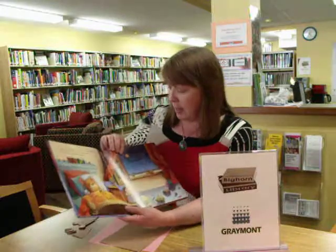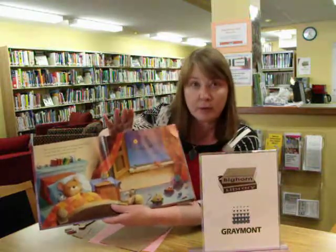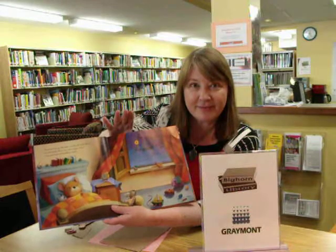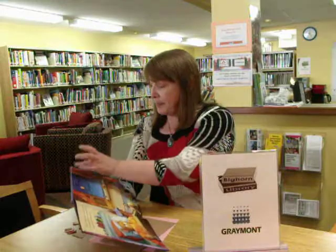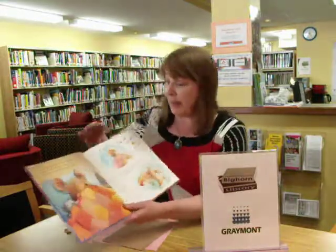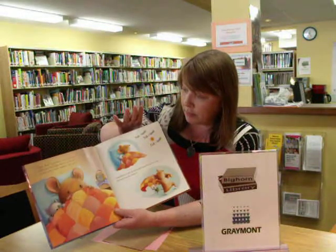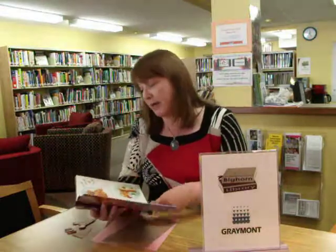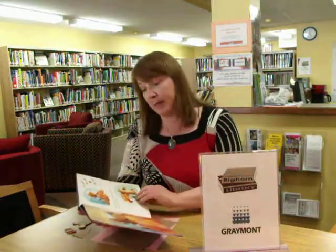Look what happens when you push on the little spot. And unlike many of these books which have the sound makers down the side, these are all through the back page, so that when you press on different spots on the page, the children get to hear the noises that little mouse is hearing and being scared by.